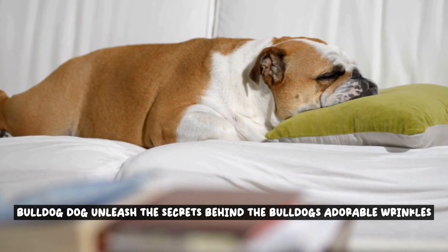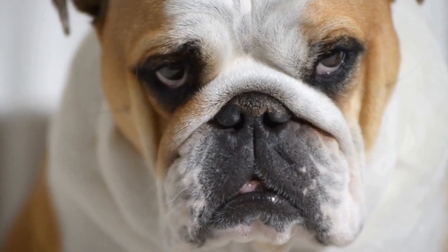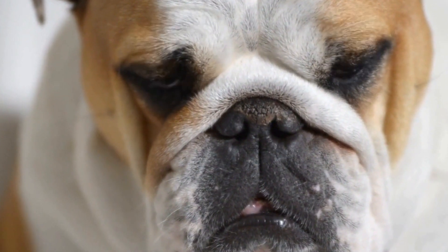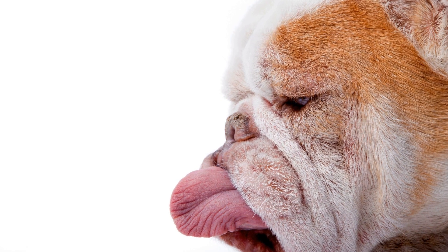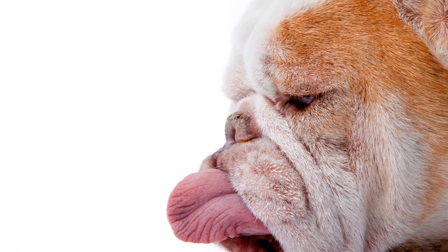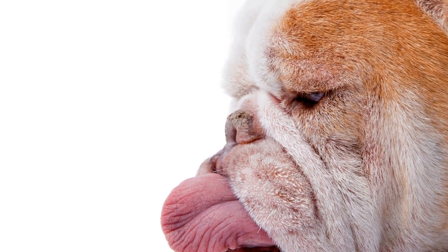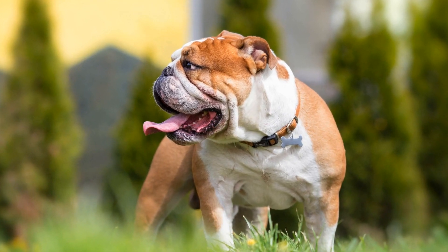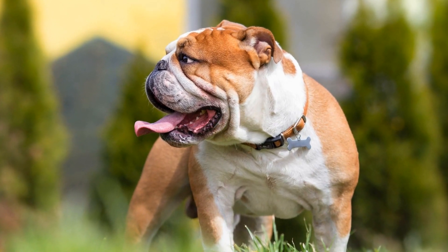Unleash the Secrets Behind the Bulldog's Adorable Wrinkles. The Bulldog breed is known for its adorable wrinkles, which are one of its most distinctive and endearing features. In this video, we will delve into the secrets behind these wrinkles and explore the fascinating characteristics of the Bulldog breed, from their origins and history to their physical characteristics and temperament.